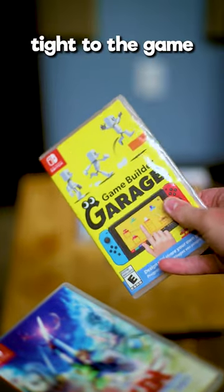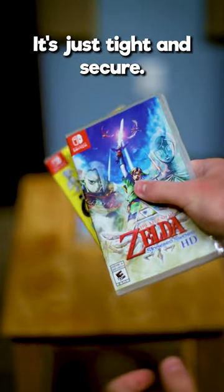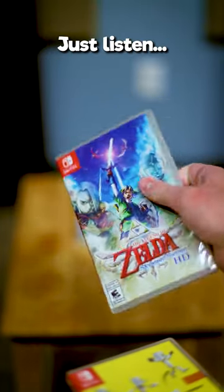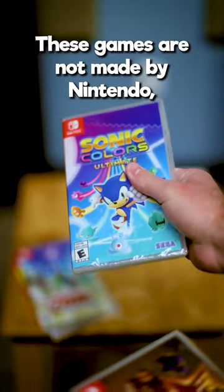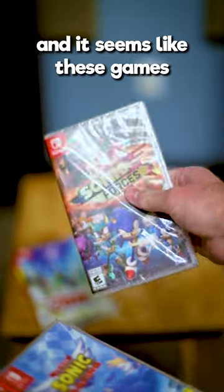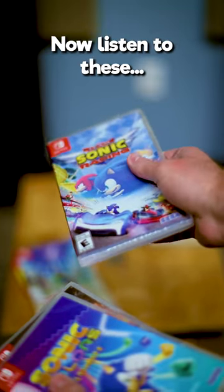This plastic wrap is skin-tight to the game. When you run your fingers against it, there's no crinkling noise at all. It's just tight and secure. Just listen. Then we have the third-party games. These games are not made by Nintendo, and it seems like these games have loose plastic wrap — especially the Sonic games and Borderlands. Now listen to these.